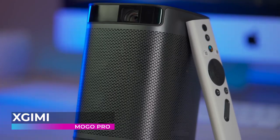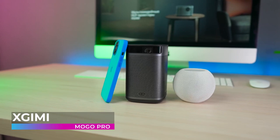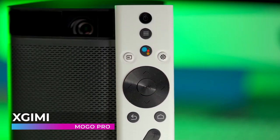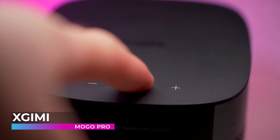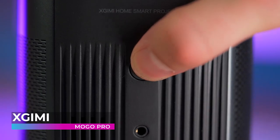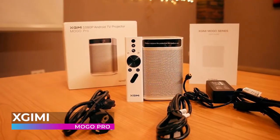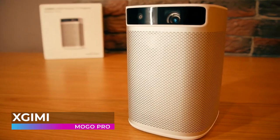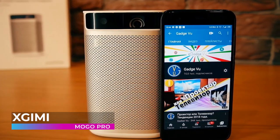Next on our list is the XGIMI MoGo Pro. Designed with innovation in mind, the MoGo Pro is the world's first 1080p Android TV portable projector with built-in Harman Kardon dual speakers and a high-capacity battery. Thanks to its revolutionary DLP technology, the MoGo Pro provides a sharp, crisp image with a physical resolution of 1920 by 1080 — true full HD and 225% clearer than mainstream 720p projectors. It also supports video formats up to 4K Ultra HD.